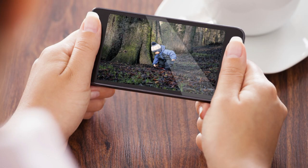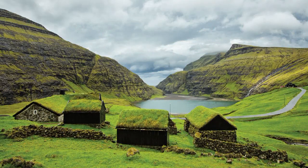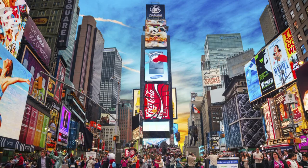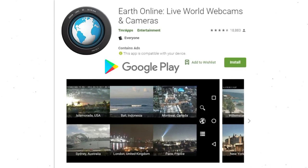To mix things up, you can also use the old phone or tablet to watch streaming webcams from the world's most interesting and scenic locations. The EarthCam app on iOS will stream live video from places like Times Square in New York City, or Blackberry Mountain in Tennessee. Same for Earth Online on Android.